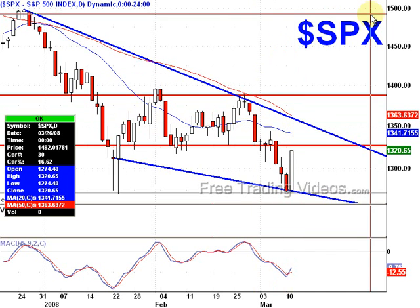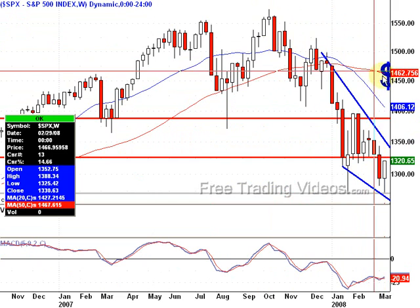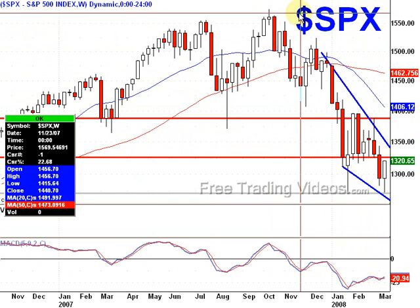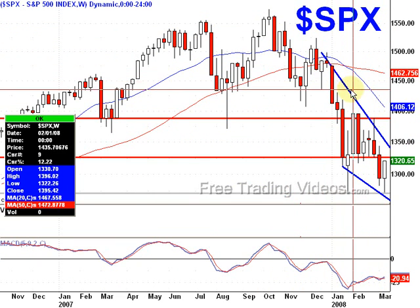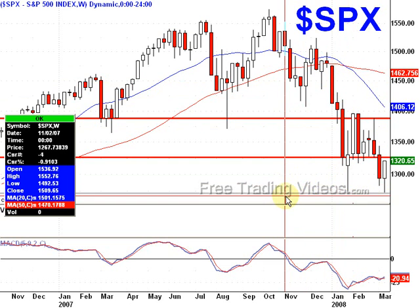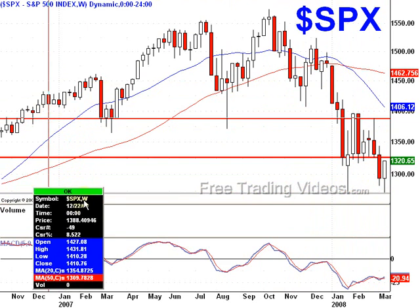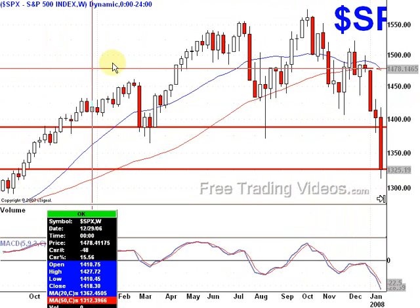That 1355 area is also where the 50-day moving average will be hitting. Let's take a look at the weekly. Here's the weekly for the SPX. Let's get rid of these trend lines and look at this on the weekly. 1270 — let's move this out of the way and see if there's anything going back.